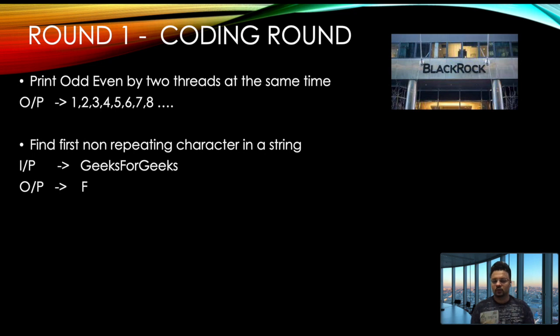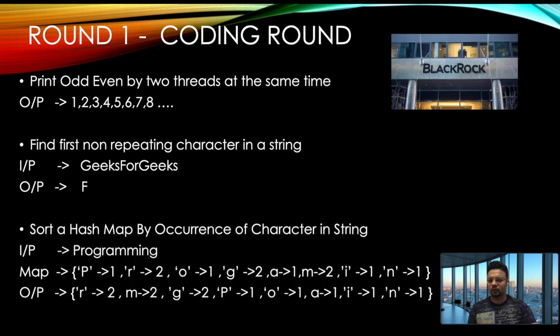We'll look at the solution for that question in a few minutes. The third coding question was to sort a HashMap by the occurrence of characters in a string. Given input string 'programming', you convert it to a map of characters and counts — p:1, r:2, o:1, and so on. The requirement was to print the output sorted by the number of occurrences, i.e., sorted by values.